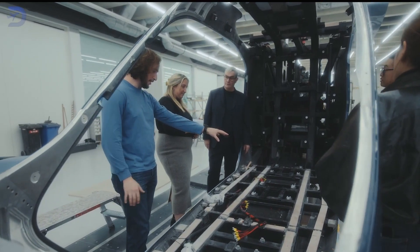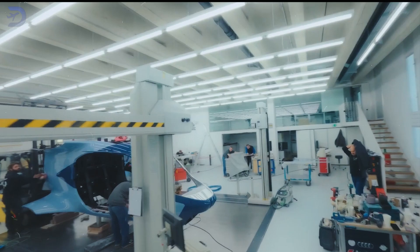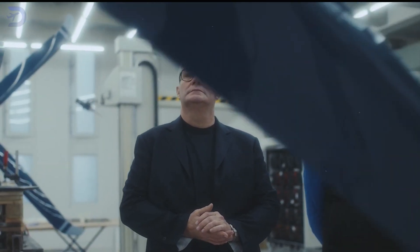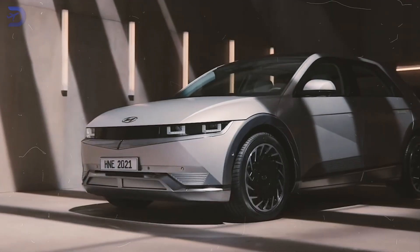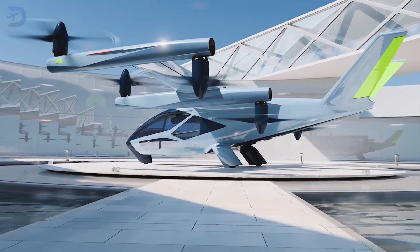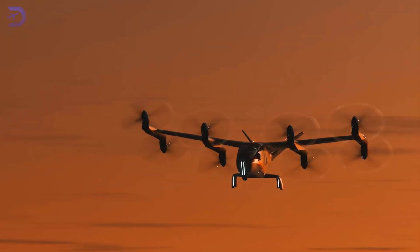The magic happens when Supernal's aerospace engineers team up with Hyundai's automotive designers. This partnership is a total game-changer. They're sharing all sorts of knowledge and resources, making sure the SA2 gets the best of both worlds. The smart design ideas from Hyundai's electric cars are helping the SA2 fly more efficiently and safely, boosting the aircraft's performance and making it a strong player in the air mobility scene.